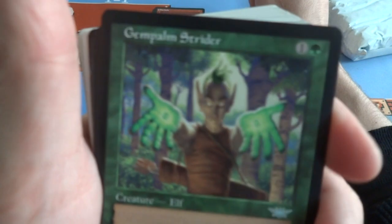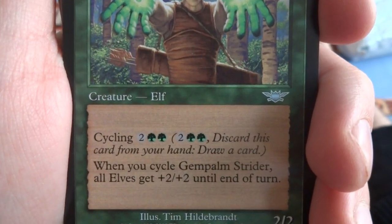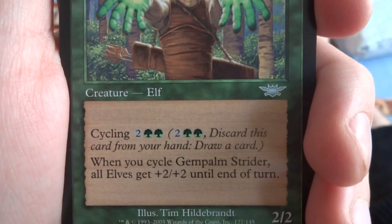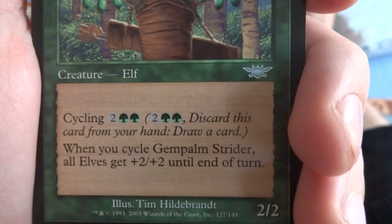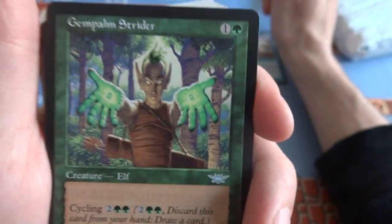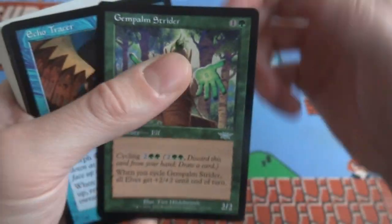Looks like I got a Gempalm Strider — great for elf decks. One and a green, creature elf. It's got cycling for 2 and 2 green — discard this card from your hand, draw a card. When you cycle Gempalm Strider, all elves get plus 2, plus 2 until end of turn. Give your elves a lot of strength if you cycle it. These cards kind of make you want to cycle. It's a 2/2.